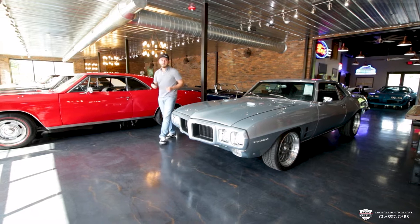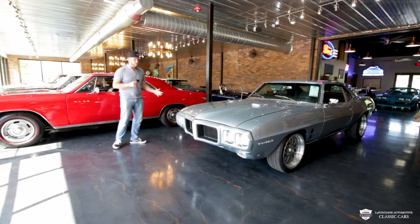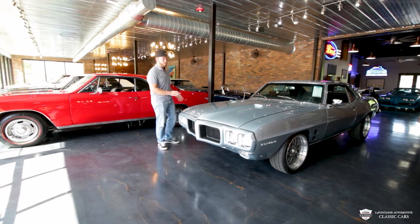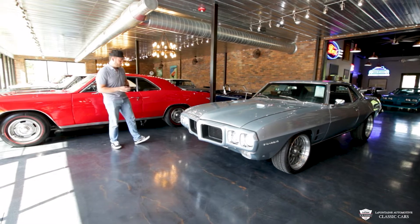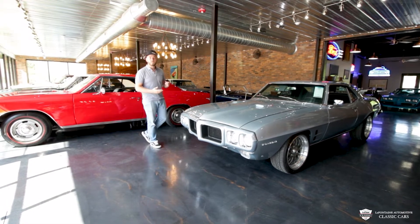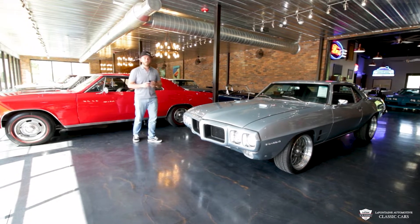So the 69 Firebird here is actually pretty near and dear to myself. This is the first classic muscle car that I had ever owned — not this particular one, but one similar. It wasn't quite this good looking, the paint wasn't this nice. It certainly didn't have a 455; mine was a 350 car. But I love these things. I've had a lot of fun in them.